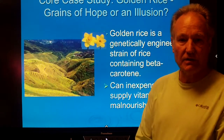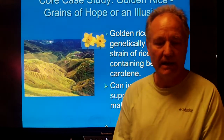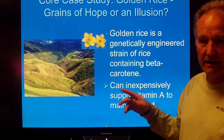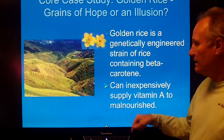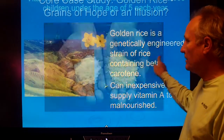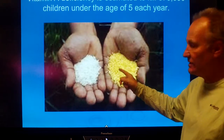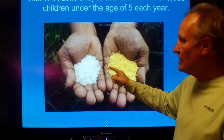The first question I'd like to talk about is the case of vitamin A deficiency. Golden rice is a genetically modified rice that has beta carotene in it, which theoretically can be an inexpensive supply of vitamin A. Here is regular rice; here is golden rice — you can see how it's modified, and it does have the beta carotene gene in it.